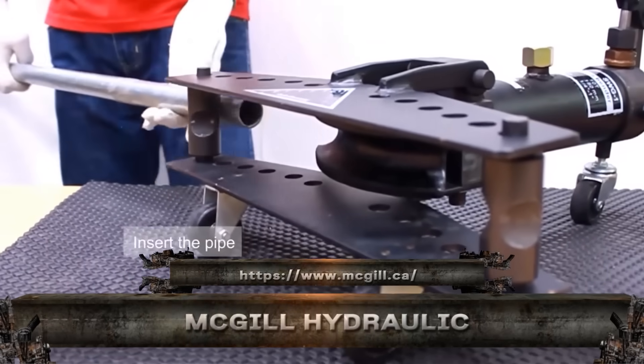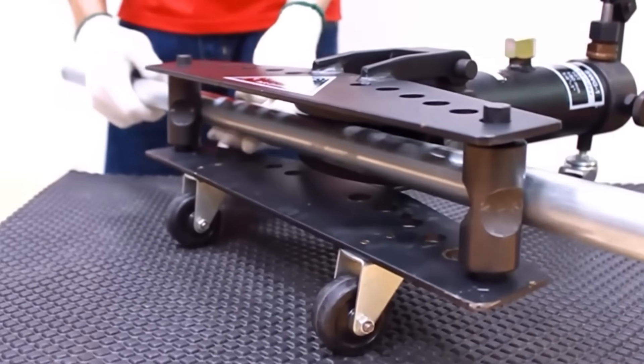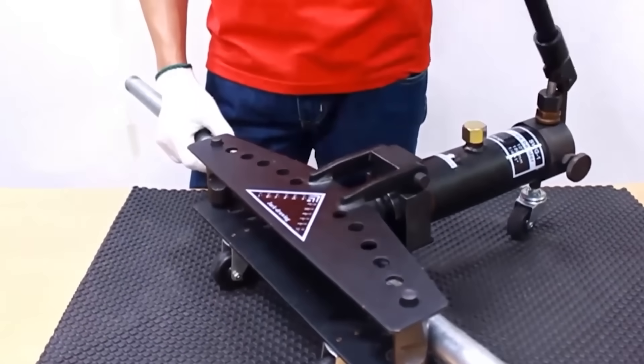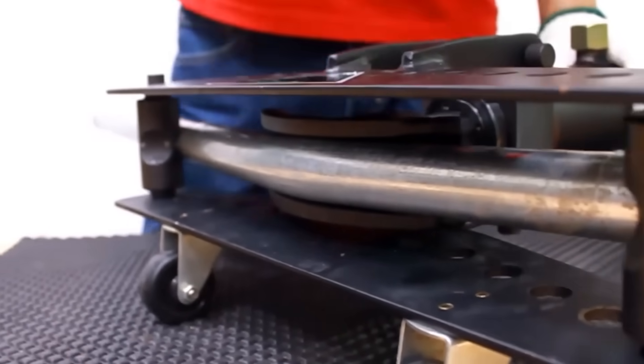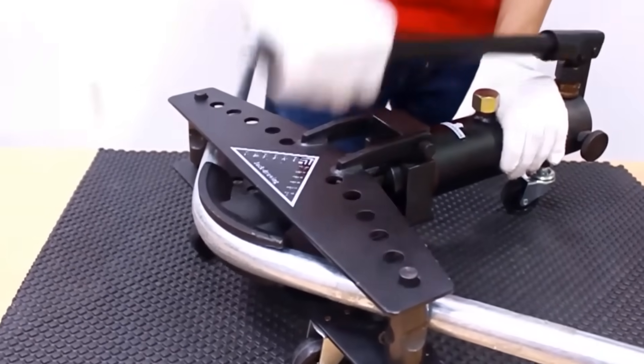This is the McGill Hydraulic Pipe Bender, a precision powerhouse built to bend thick-walled pipes like they're drinking straws. Designed for industrial giants like oil refineries, shipyards, and aerospace, it uses controlled hydraulic pressure to deliver perfect bends with no wrinkles and no flattening.